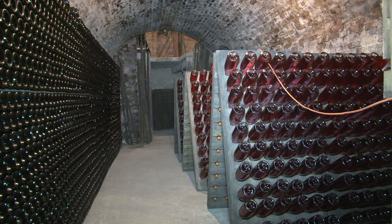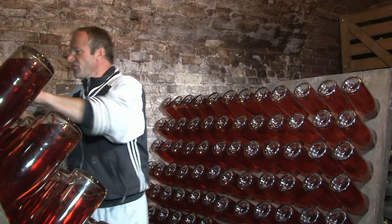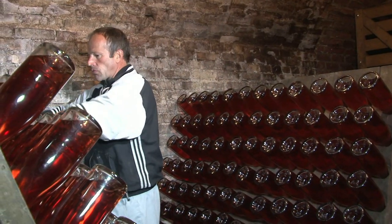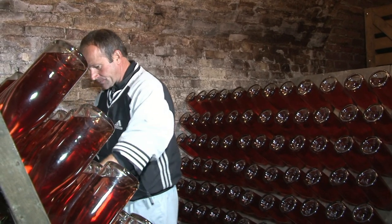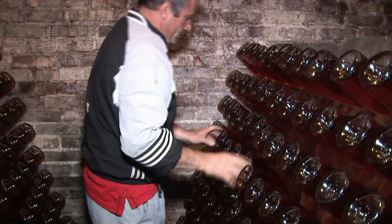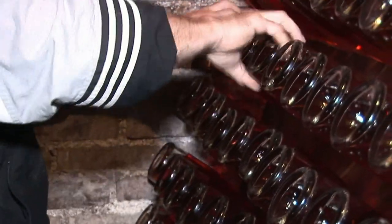La deuxième fermentation en bouteille laisse un dépôt au vin qu'il faut éliminer. Les bouteilles sont placées tête en bas sur des pupitres et un vif mouvement de rotation d'un huitième de tour amène progressivement le dépôt vers le col de la bouteille. Ce remuage se fait quotidiennement pendant 4 à 5 semaines en fonction des vins.